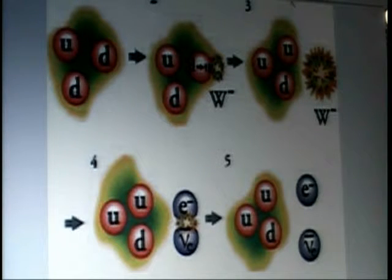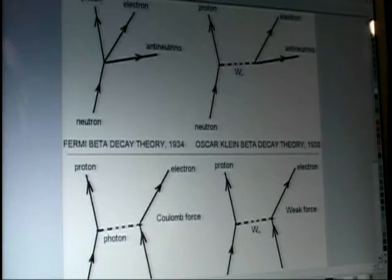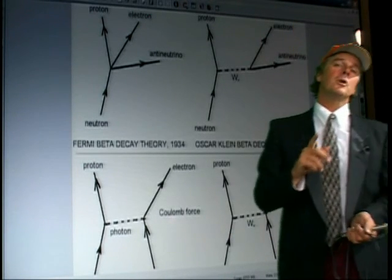At least these diagrams are showing quarks — I can't get too upset about that. Here's a little history of the neutrino, because they were wondering exactly what was going on. It was in 1934 that Enrico Fermi was the first one to address this.